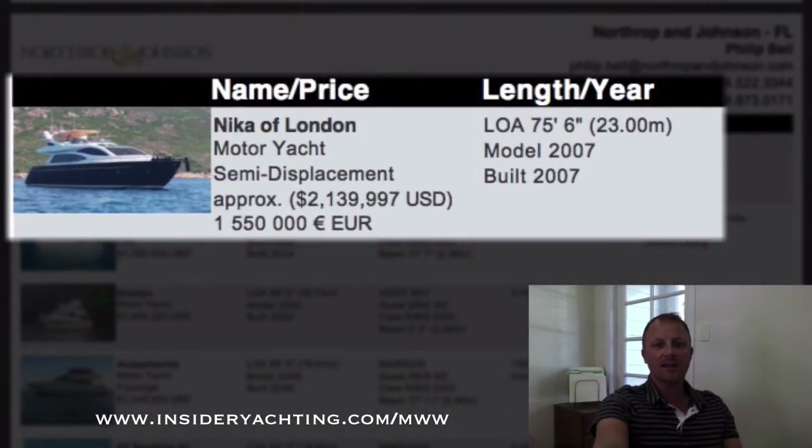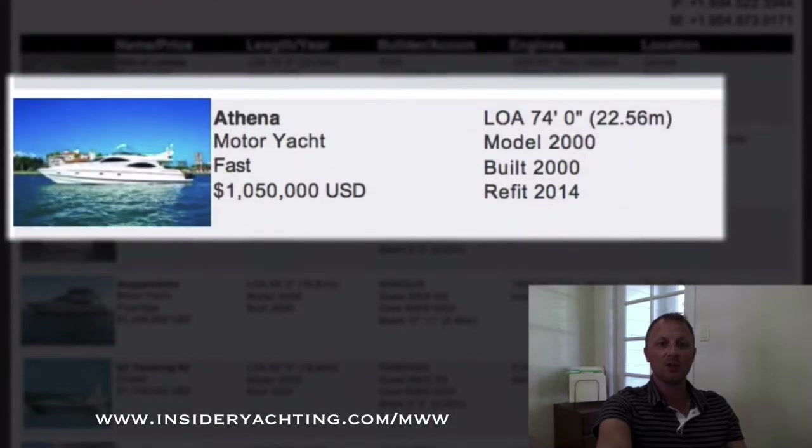Arriva — this is over in Cannes. Nika of London — I don't see too many of them over here, though a couple do come up; their pedigree is really over in Europe. 75 feet long, has a four stateroom layout, launched in 2007. They're asking just over two million dollars.